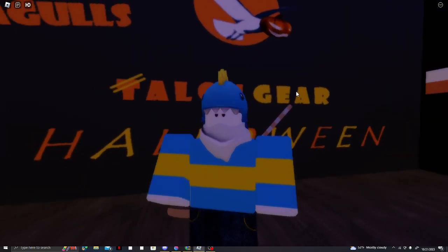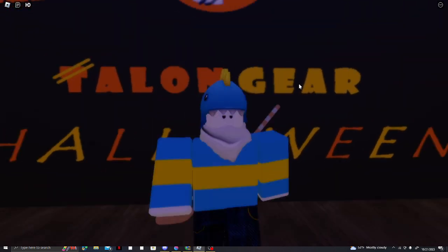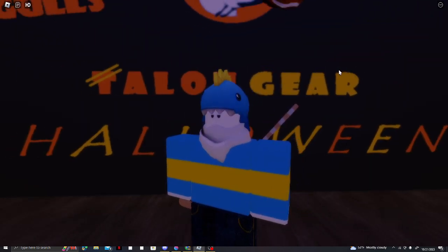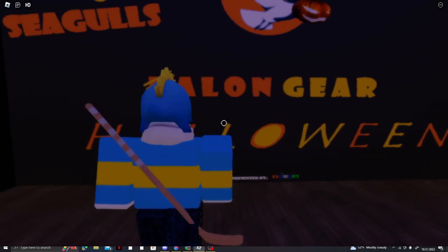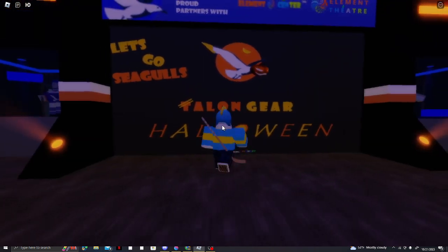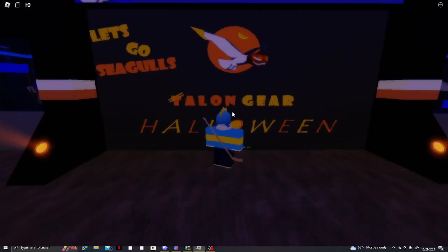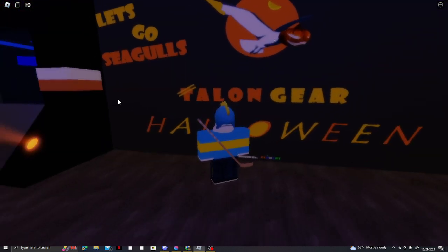What's up everybody, it's VivaPod and I want to show you Talon here for the Manhattan Seagulls. Right now we're in the Halloween event because it's almost Halloween, so we got the seagulls' normal logo and the Halloween logo.